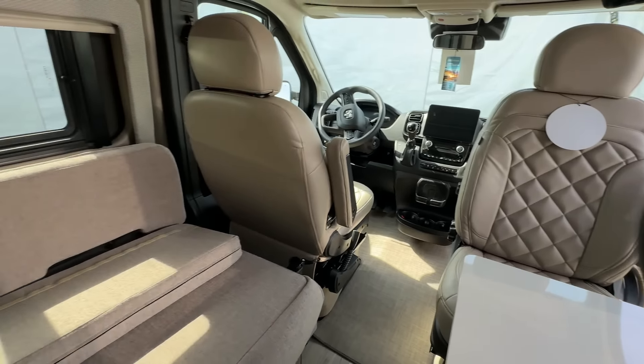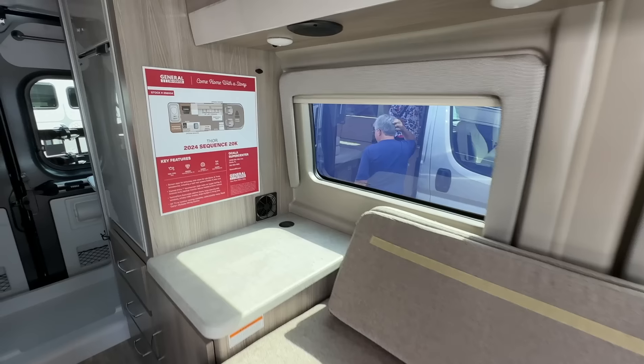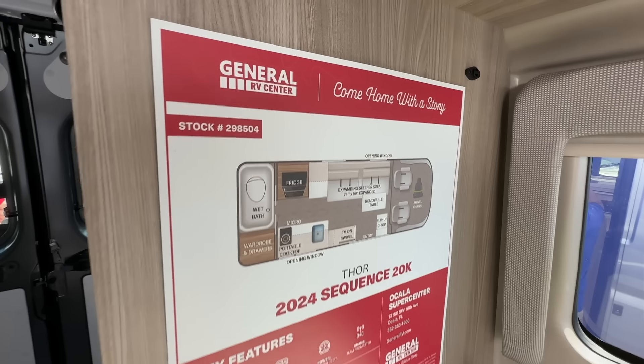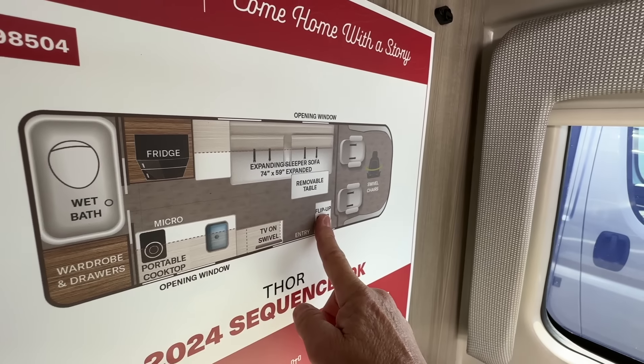This is a lagoon table mount right here, so another table can go here. So you can have supper with your partner, supper with the kids. A little bit of storage up here — there's the other table. Very nice.